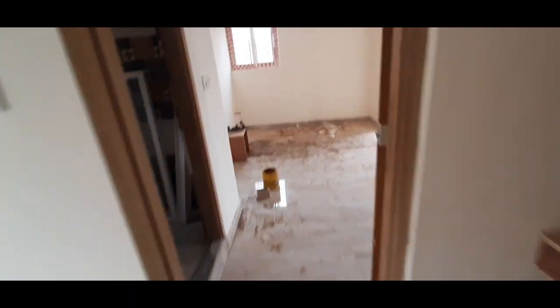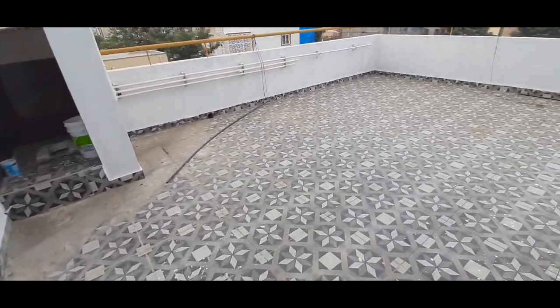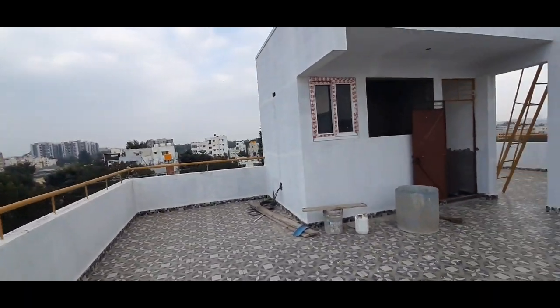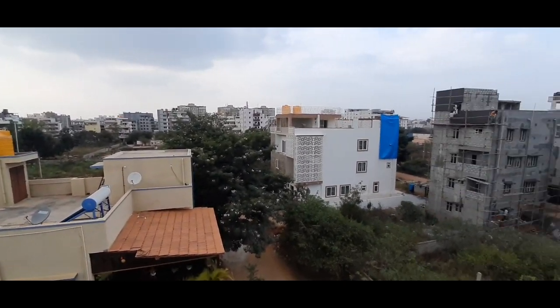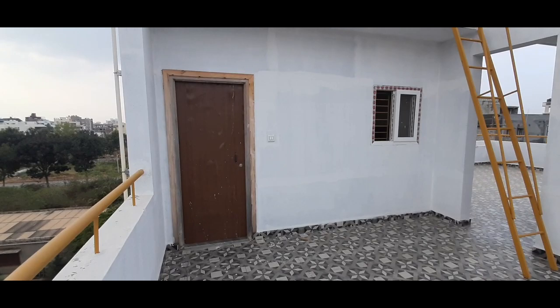Let's go check how the terrace is constructed. Construction-wise, I really like this. It's a BDA property — a 30x40 north-west corner, hardly 200 meters from Tanisandra main road. The landmark is Kotak Mahindra Bank as I mentioned. This is actually a one BHK — or we can call it a one RK.